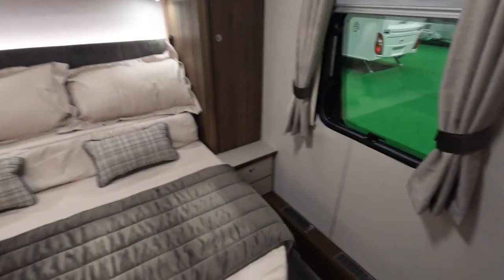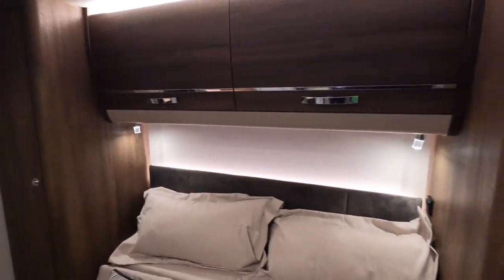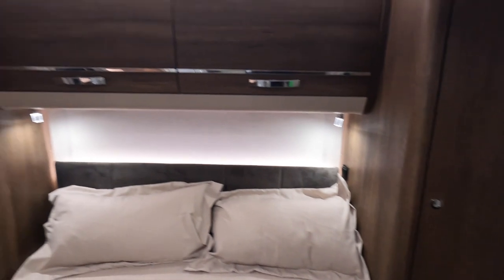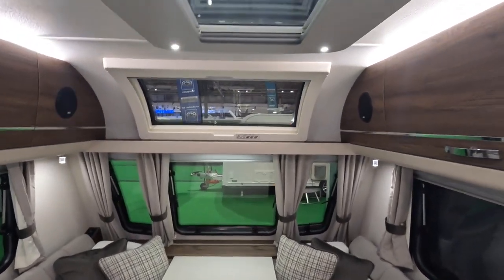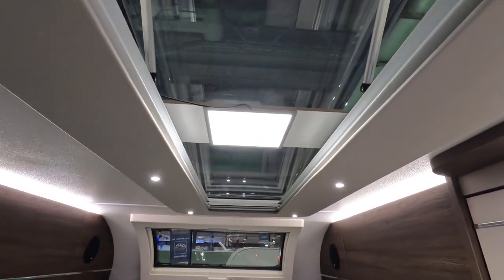The island bed pulls out obviously — this is in day mode so you get a lot of room, and at night you pull it out. I must learn to pan slower. Really nice — I do like that really long skylight there.